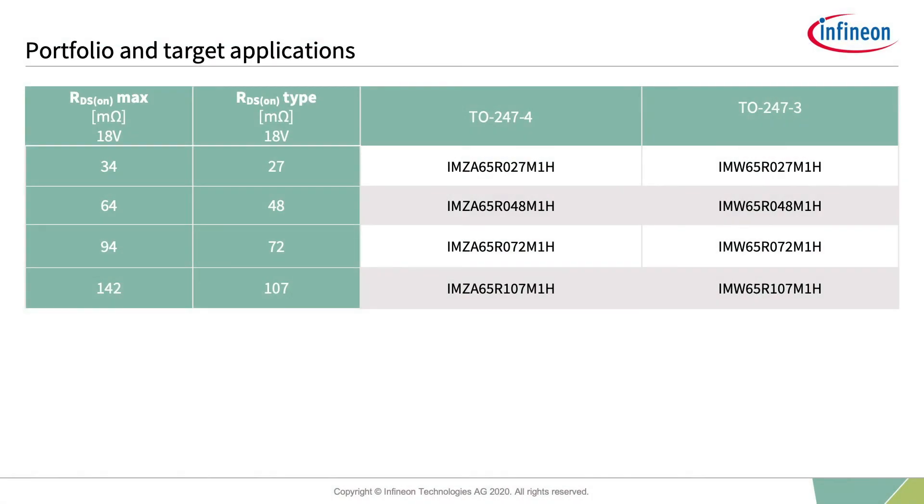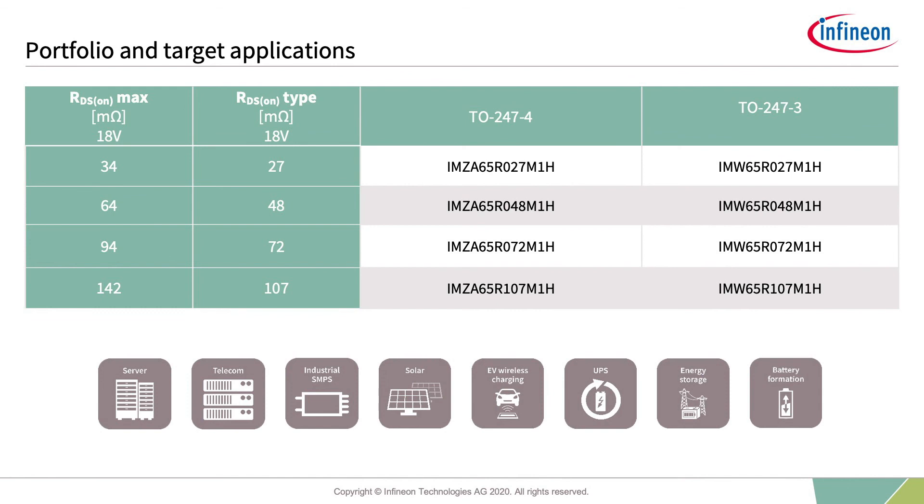The 650V CoolSiC portfolio is presented here. Infineon is going to offer four different RDS-ON classes in two different packages. The TO-247 package has the highest power dissipation capability due to its dimensioning and lead frame thickness. In the first available devices, Infineon is focusing on high-power server and telecom SMPS, especially for achieving efficiencies above 98% system efficiency. Other applications like solar, EV charging, UPS, energy storage, and battery formation can be seen as upside potential.